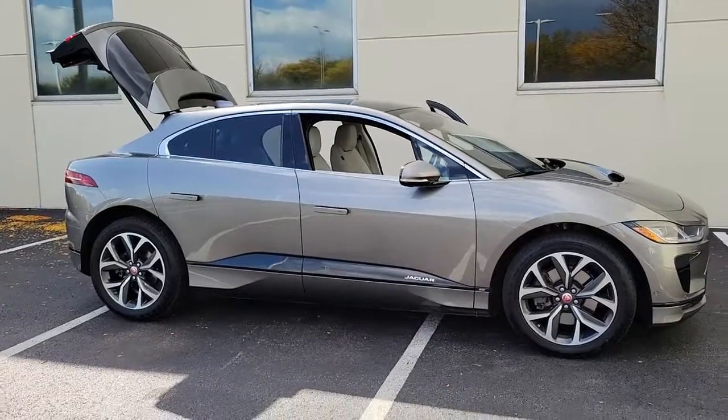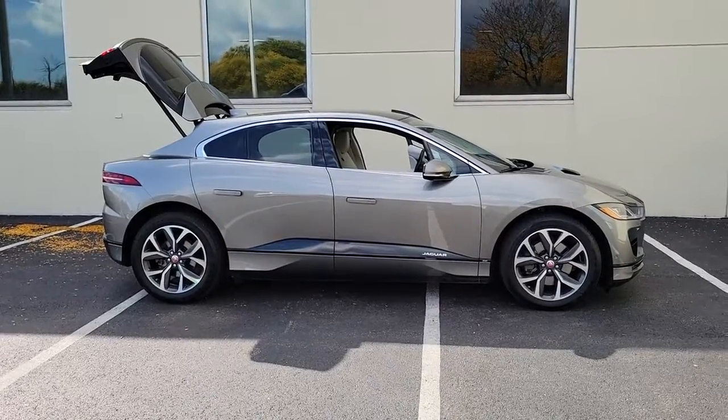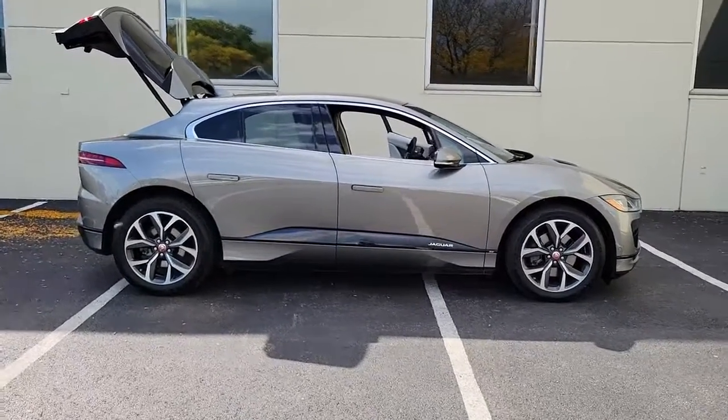Look no further than the 2019 Jaguar I-PACE. This vehicle is an outstanding buy with fewer than 15,000 miles on the odometer.